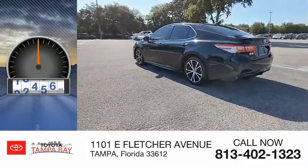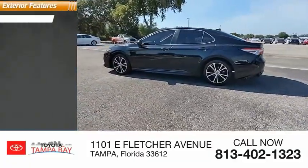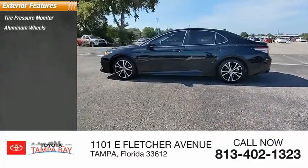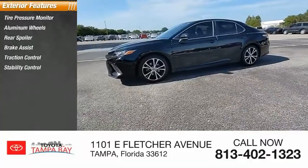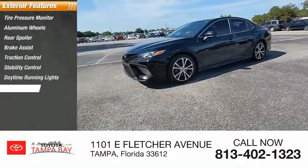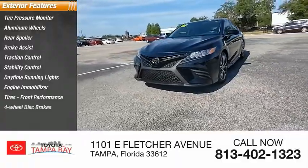This vehicle has less than 70,000 miles. Here are some of this vehicle's great options: tire pressure monitor, aluminum wheels, rear spoiler, brake assist, traction control, stability control, daytime running lights, engine immobilizer, tires, front performance, and four-wheel disc brakes.